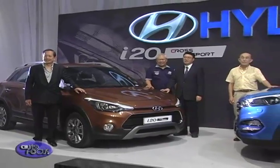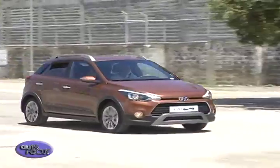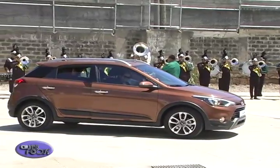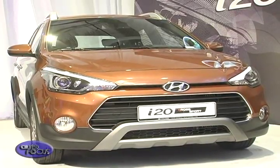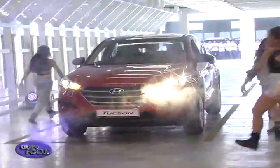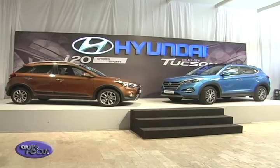We're so happy that we're launching two new models — the I-20 Crossover and of course the new Tucson. The I-20 will be commercially available by June, but by next month you could test the new models in all our 40 dealerships around the country. It will come in four variants: the 1.4 manual and automatic, and the 1.6 manual and automatic. While the new Tucson will be available sometime August or September, and it's going to be a great player in our compact SUV segment. With these two new models, we are going to be invigorating the market again, surprising customers with great new cars from Hyundai.